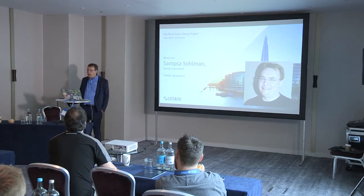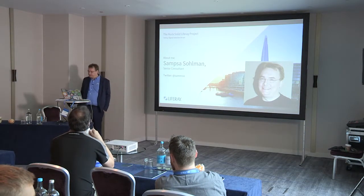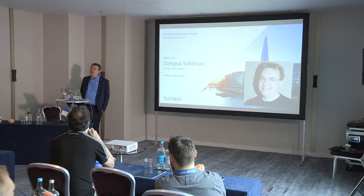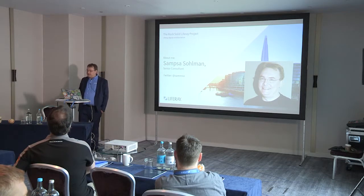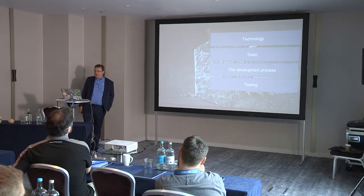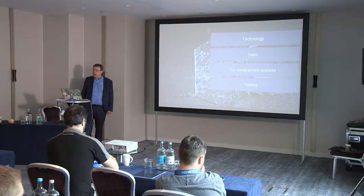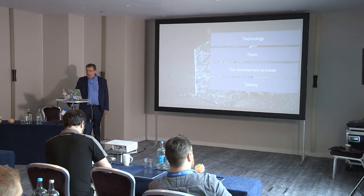I've seen a lot of Liferay implementations. Before joining Liferay I used to work for a partner and we did full lifecycle projects. Part of this presentation's history and experiences are actually coming from before Liferay. Inside Liferay I haven't done full lifecycle projects, but I think my experience from that far is still valid. I still have something to say to clients and partners.